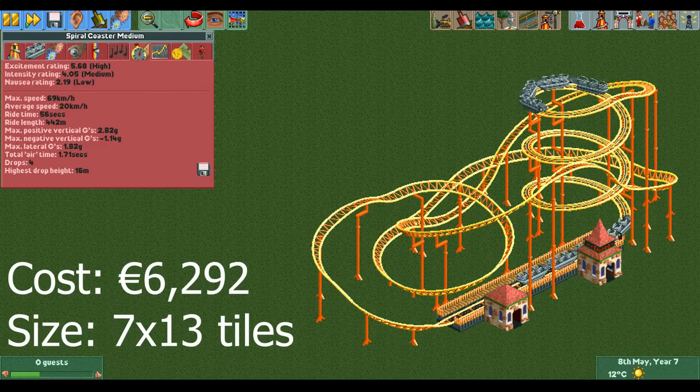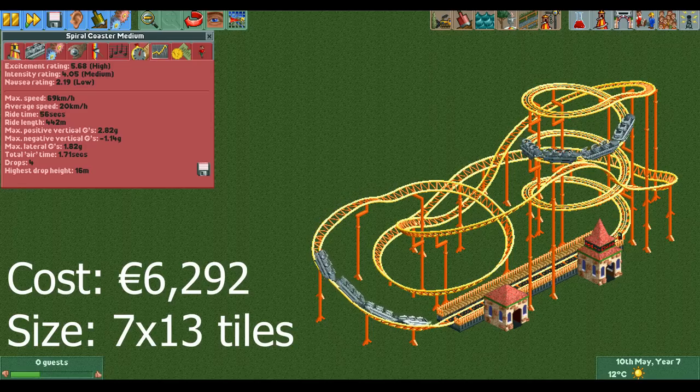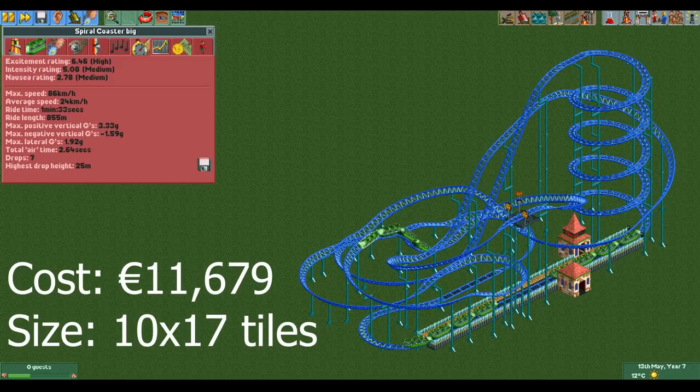Up next is once again a slightly bigger version. It is more expensive, has a larger footprint, and a lower throughput than the previous design. However, it also has higher stats meaning that you can charge more for it. This design is better in situations where you know the ride will not reach its maximum capacity anyway — then the lower capacity doesn't matter and you will still get the same number of guests while being able to charge more. The fourth design is for when you need to get the most out of your guests per ride. It is big, expensive, and the lift hill takes forever, meaning it has a low throughput. It does have higher stats than all the others so you can charge the most for it, and with this design you do see how expensive the lift hill gets when you make it taller.